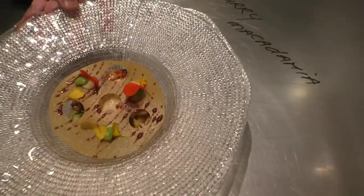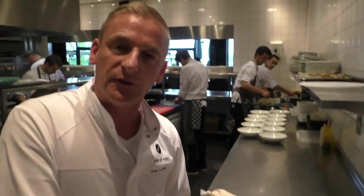Enjoy this wonderful signature dish of De Pool. I hope to see you soon.